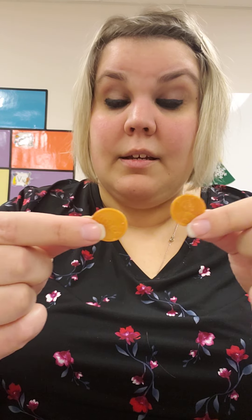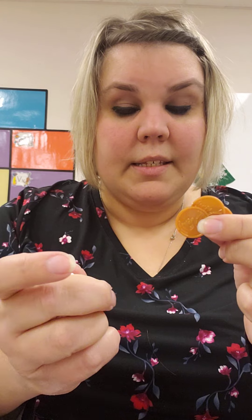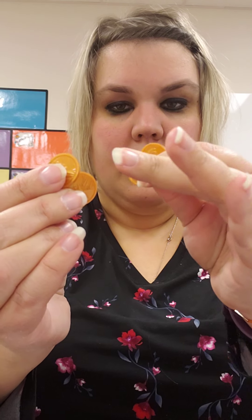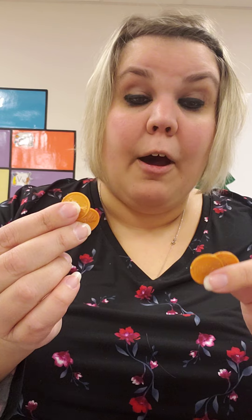A penny is worth one cent. So one cent, two cents. If I add another one, I have three cents. And one more is four cents. One, two, three, four — four cents. Because when we count pennies, we count by ones. One penny equals one cent.